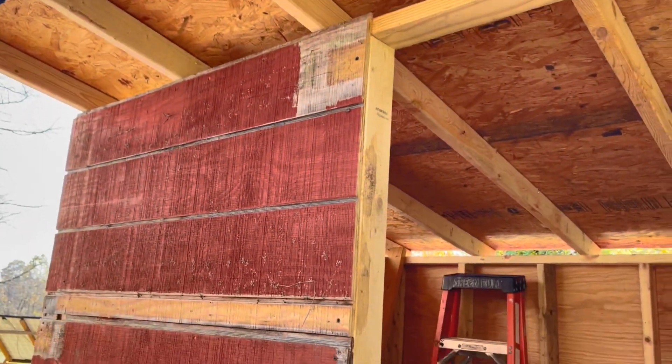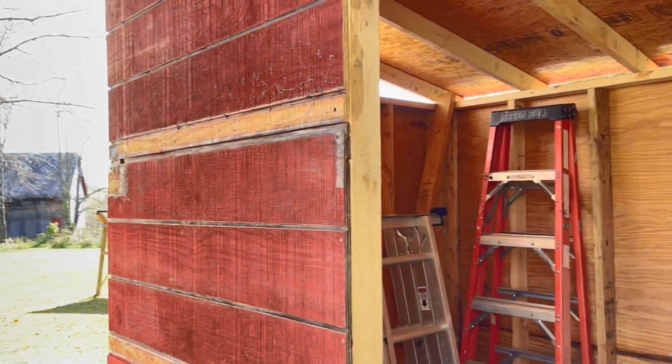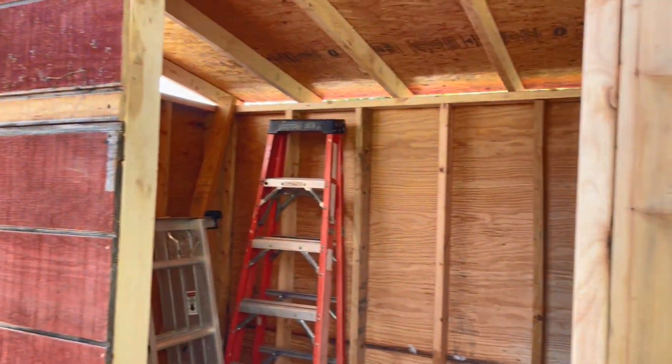I'm going to put some fascia up to make it look nice. And spring's project — the very first warm day in spring — the cabin's getting painted and this is getting painted.